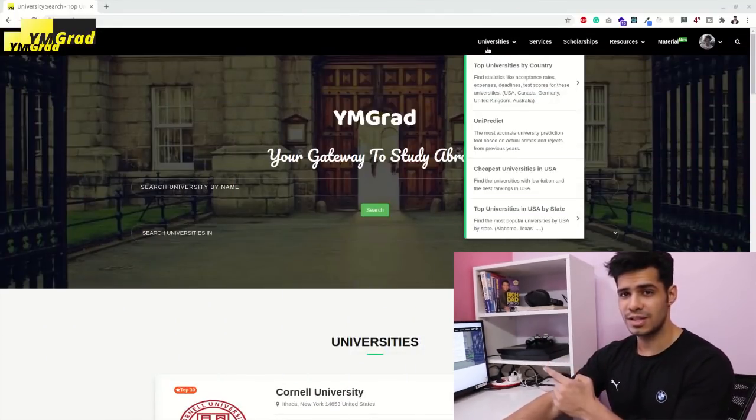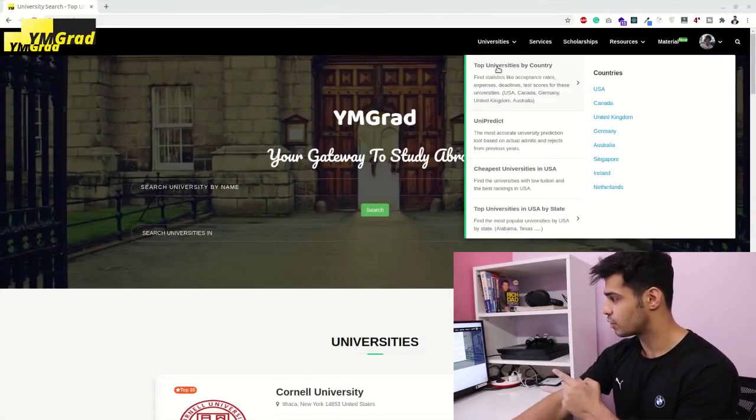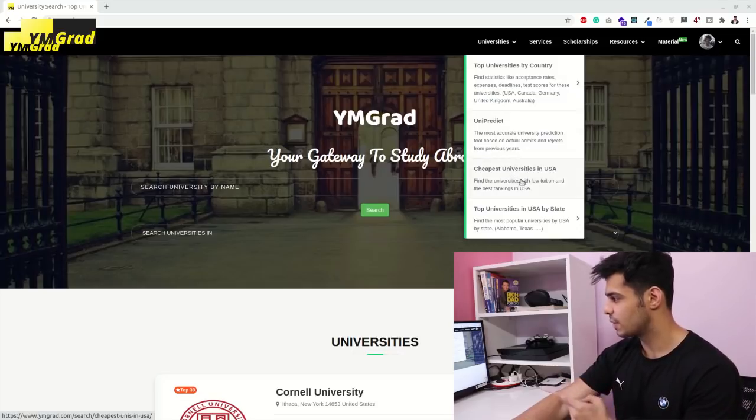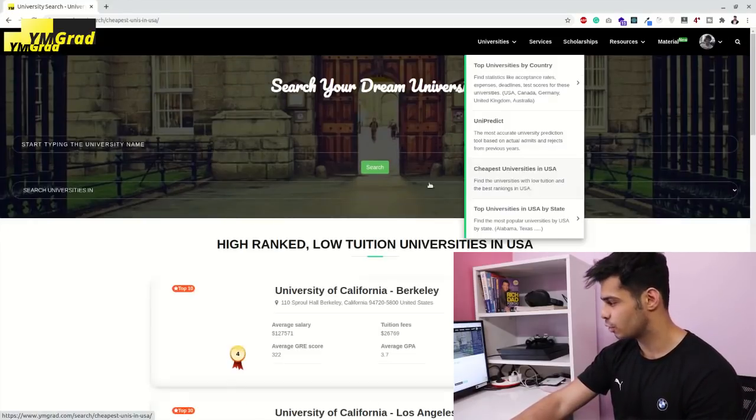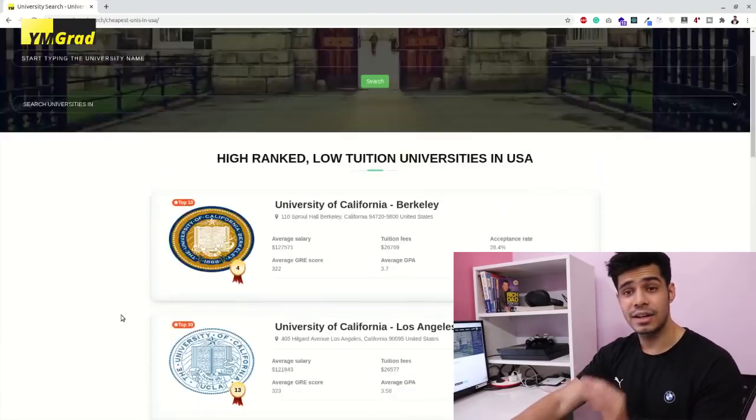If you go into the universities tab, you'll see there's a new drop-down called 'Cheapest Universities in the USA' — find the universities with the lowest tuition and the best rankings in the USA. Let me show you all these universities.